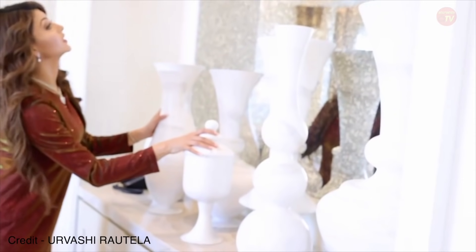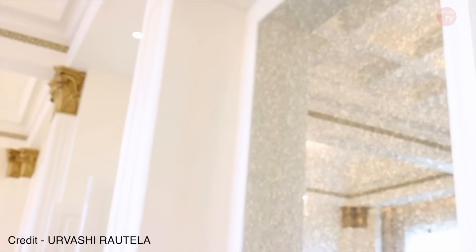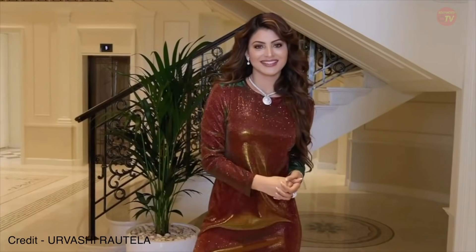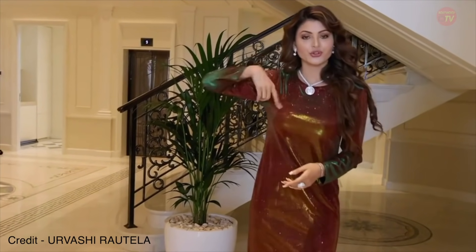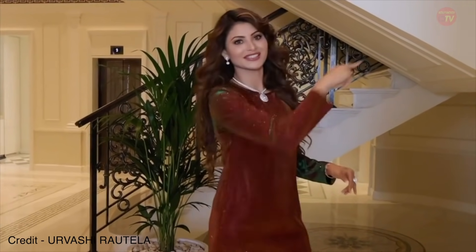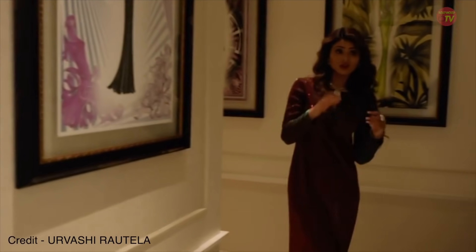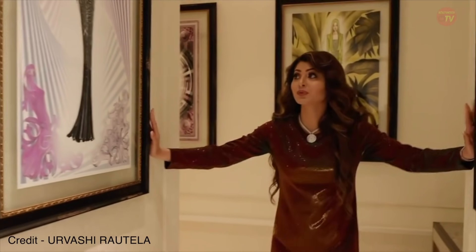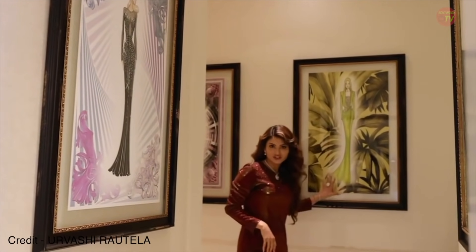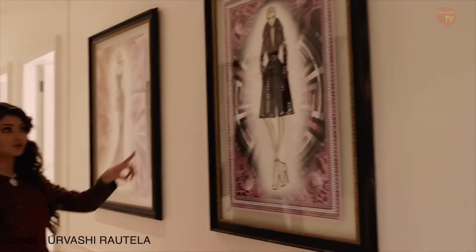I really love the architecture here. There's a staircase which goes up to the next floor, but we're going to go to the playroom through this side. I love these portraits — they are so amazing. It's all about fashion here.